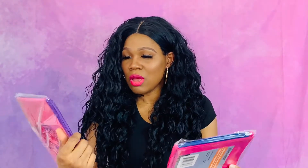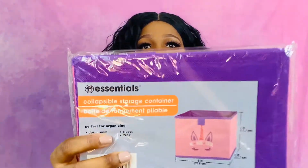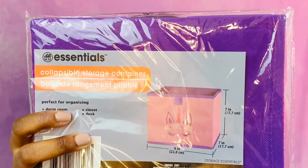Then I got these — oh my God, these are so cute. These are the little collapsible storage bins. This one is a unicorn and says 'be-u-tiful,' and this one says 'be a mermaid and make waves.'